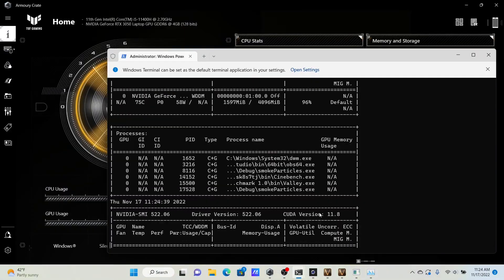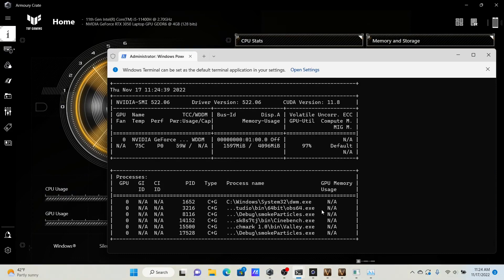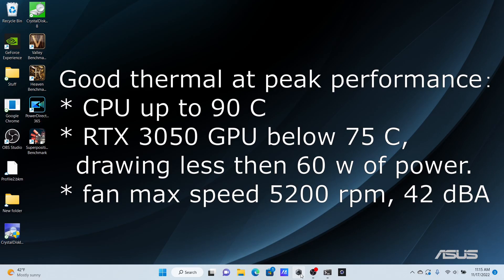In conclusion, during the stress test there was no CPU or GPU throttling due to overheat. CPU temperature was below 90 degrees, GPU temperature was below 75 degrees, and GPU power consumption was less than 60W. All in all, I think the ASUS TUF F15 gaming laptop has good thermal management. Thank you for watching — see you next time.